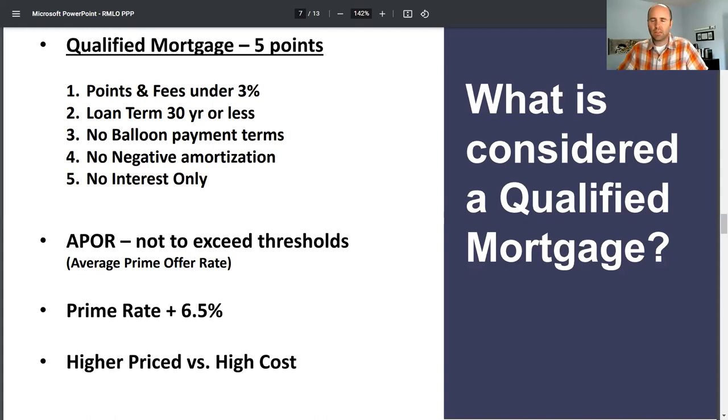I always thought that was a state-specific thing, but that's a national qualification? This is national. The state-specific interest rate thresholds — those are when you're getting into like 20% interest rates, when you're going way above these thresholds here. As professionals and originators, we're not going to let you get to that usury rate.